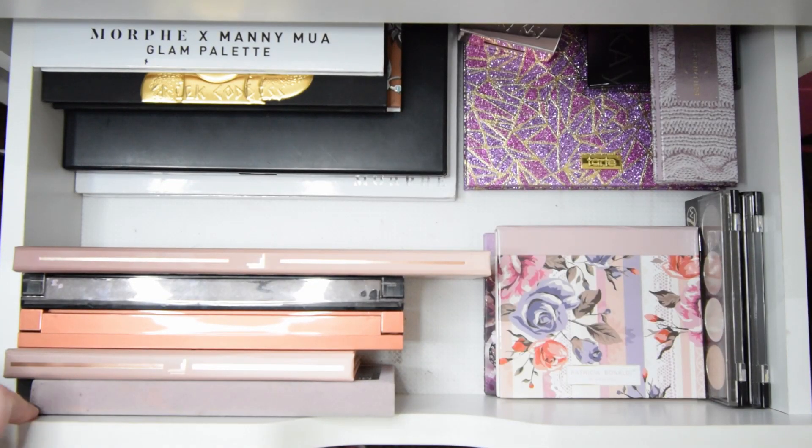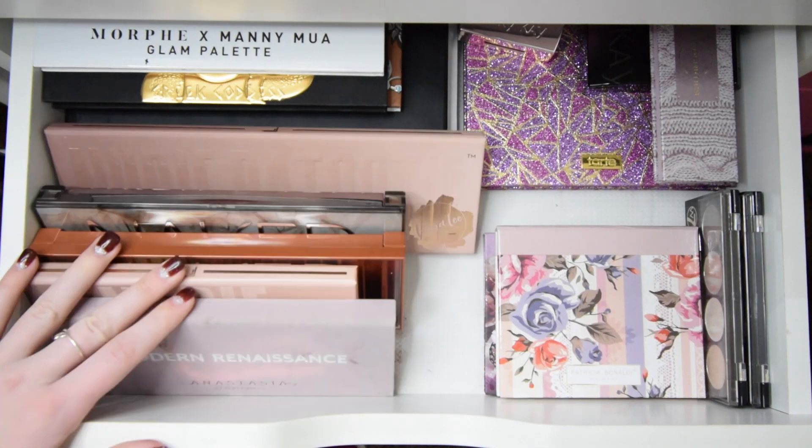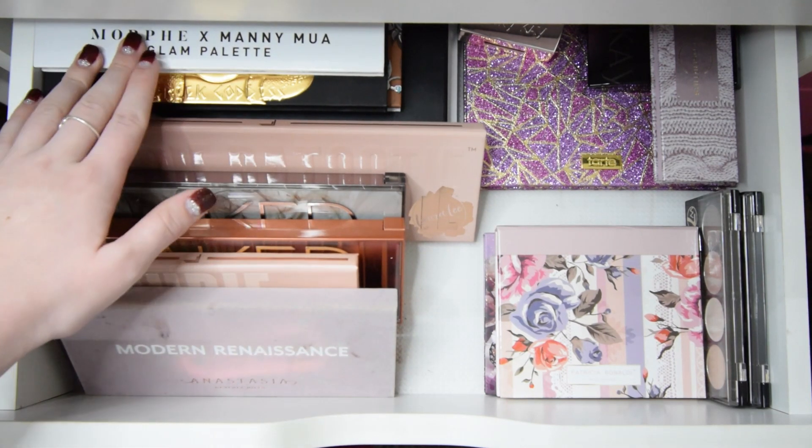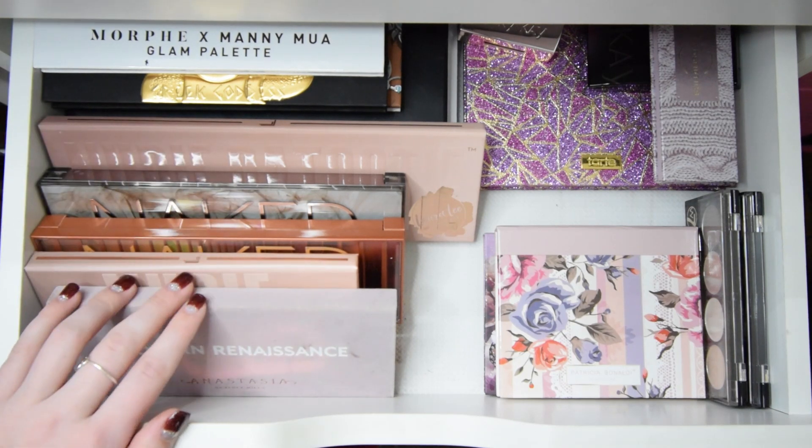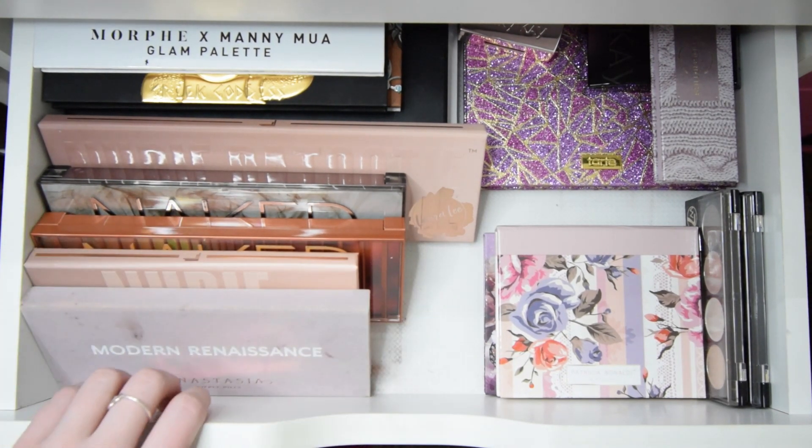I know I did a pretty bad job of getting rid of stuff in this one, but this does look a lot better because I can actually fit all these palettes in here now. Anyways, that is it for this drawer.